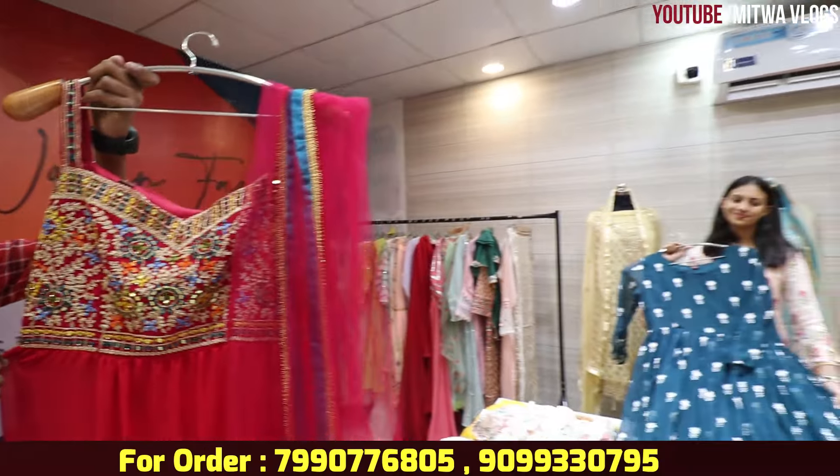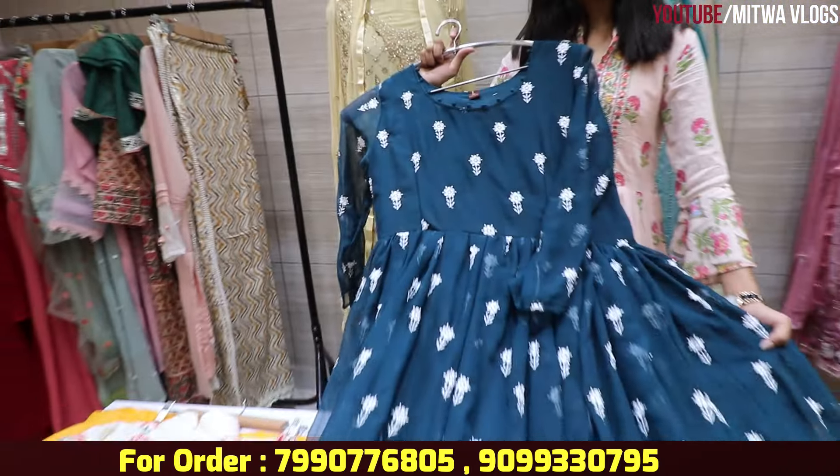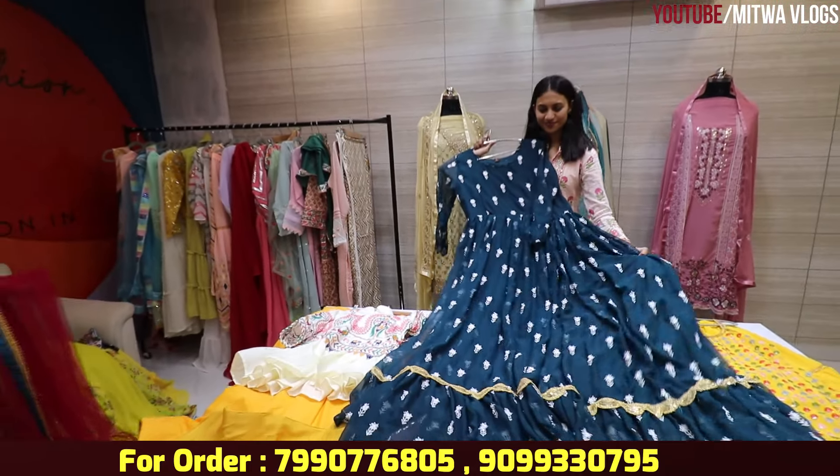Today I am taking you to Just Woman Fashion, and from here we will show you exclusive gowns and crop tops which you will see — both in a single piece and in wholesale.